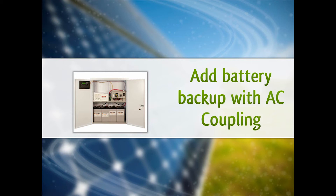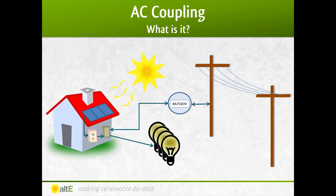So what can you do? Here's an increasingly popular option to get energy storage. You can add battery backup with AC coupling. AC coupling allows you to add battery backup to your grid-tied solar system without having to change out your existing equipment.